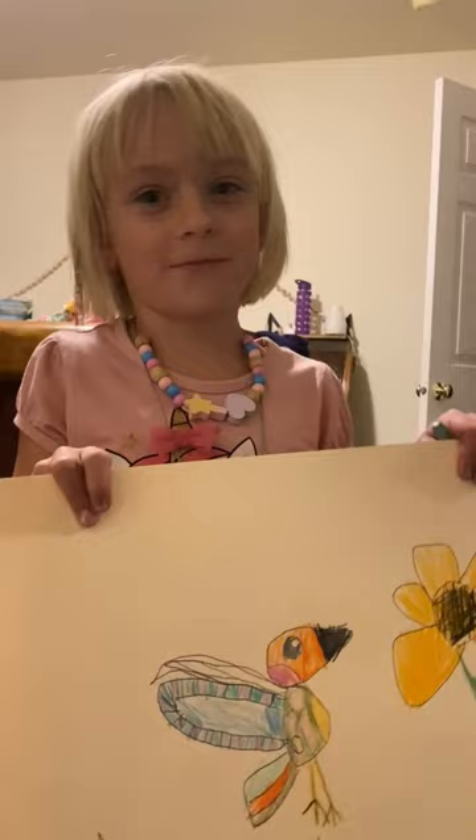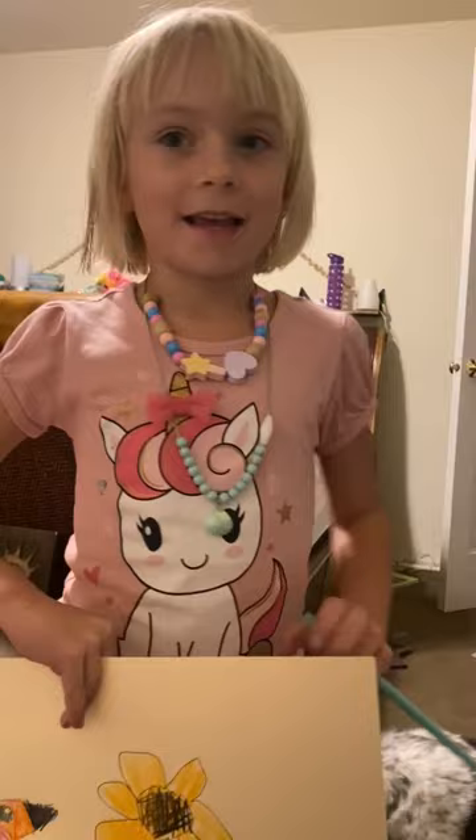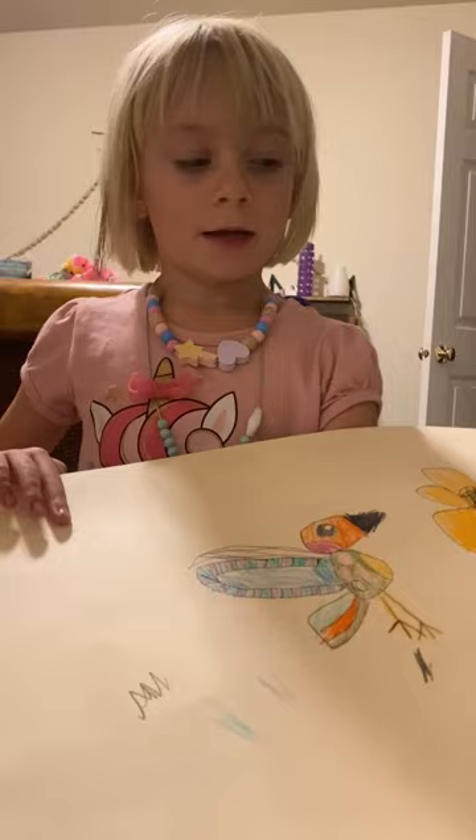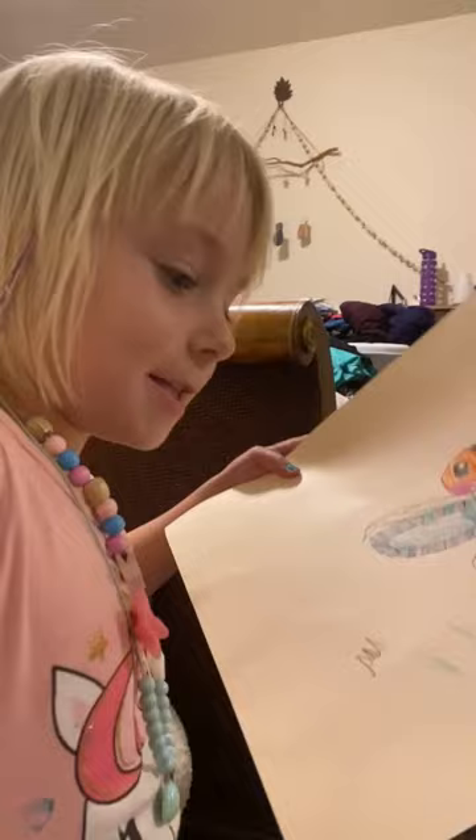I am five and a half. Did mommy help you draw that or did you do it all yourself? I did it all myself. That's so amazing! I just love hummingbirds, it's like my favorite. Okay, I'm gonna end the video. Give me a thumbs up if you liked this video — bye bye!